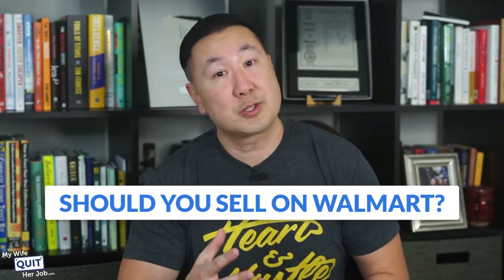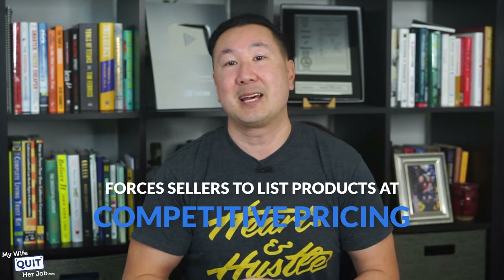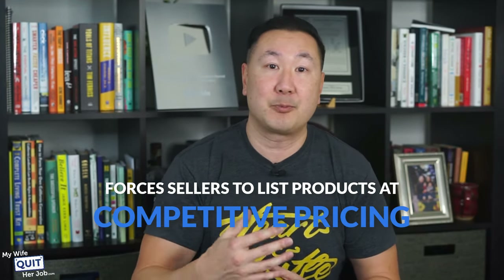Should you sell on Walmart? It's an excellent platform to reach a large customer base. If you're an Amazon seller with a successful history of hundreds of thousands of dollars in annual sales, Walmart provides an opportunity to expand your business. The one significant downside is that Walmart forces sellers to list products at competitive pricing — if another seller lists the same product at a significantly lower price, your product may be removed. Otherwise, Walmart is the next best place to list your products after Amazon.